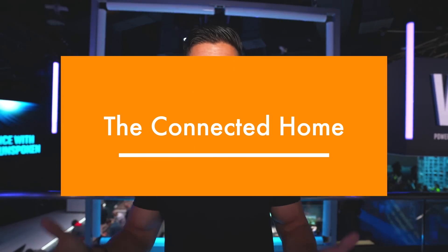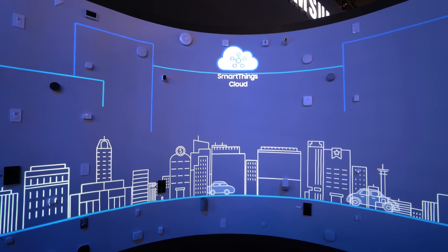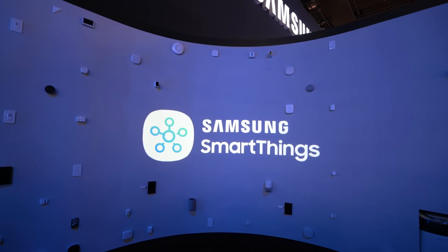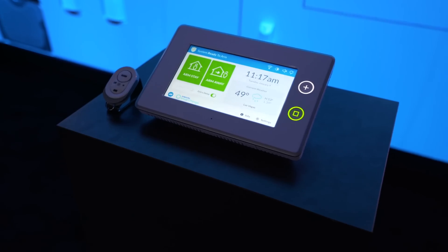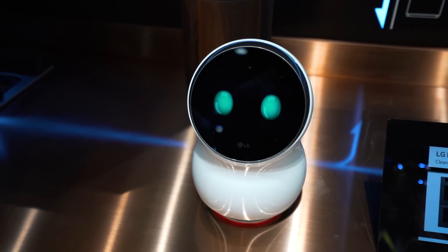The third thing is just being connected in general to an overall hub and connecting all of your devices. We were over at Samsung and you could connect every smart device you have to SmartThings. For example, if you were going to sleep, you could let it know you were going to bed — it would turn off all the lights, decrease the temperature in your house, maybe turn on energy emission lights outside, and overall save you way more energy and way more money, just using your voice.